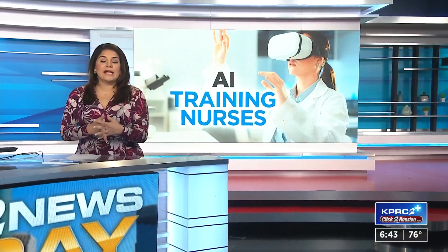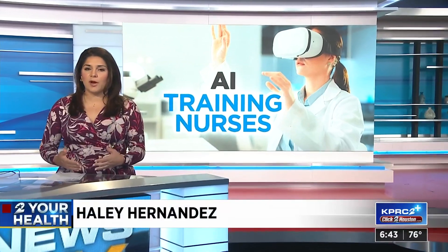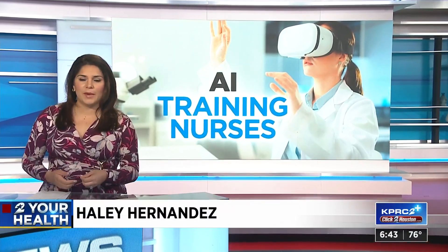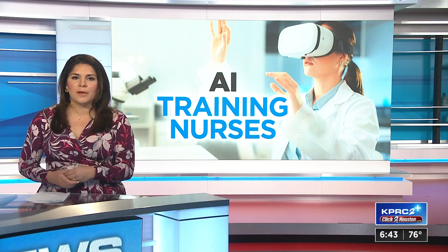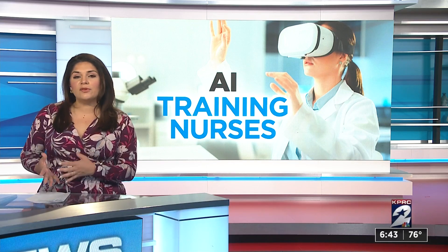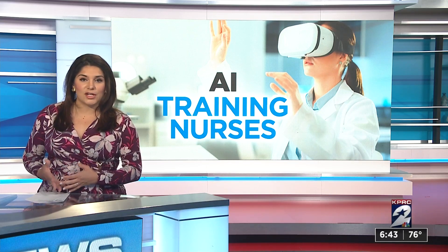The University of St. Thomas has an accelerated nursing program — you can become a nurse in just 12 months. They're working to turn out talent really fast at the program in Shenandoah, and they are using really advanced technology to make it happen.